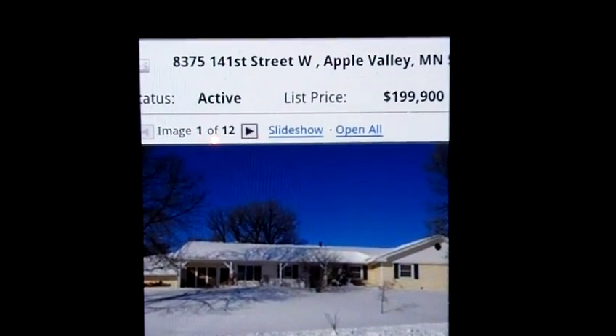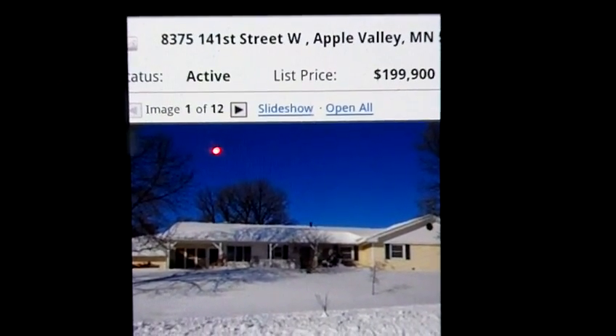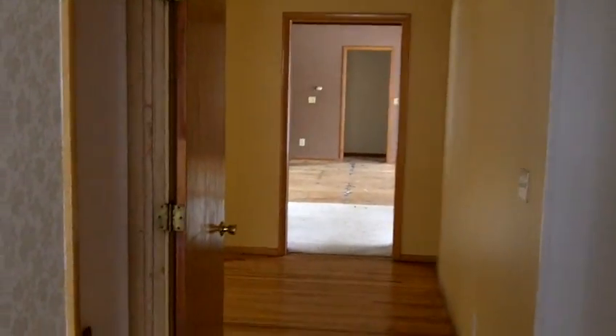Now we're going to take a look at the lower level, the basement level of 8375 141st Street in Apple Valley. Starting again from the entryway facing 141st Street. As we look around we've got the kitchen on the main level and family room. We will go down into the basement and see if we can figure out this floor plan.